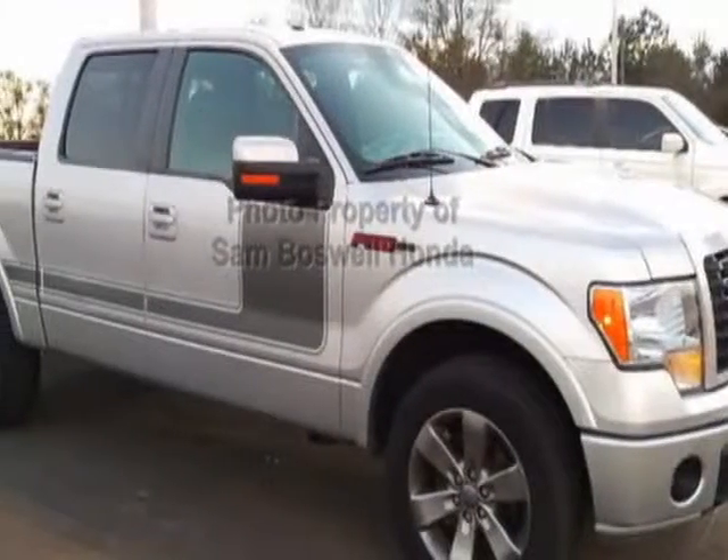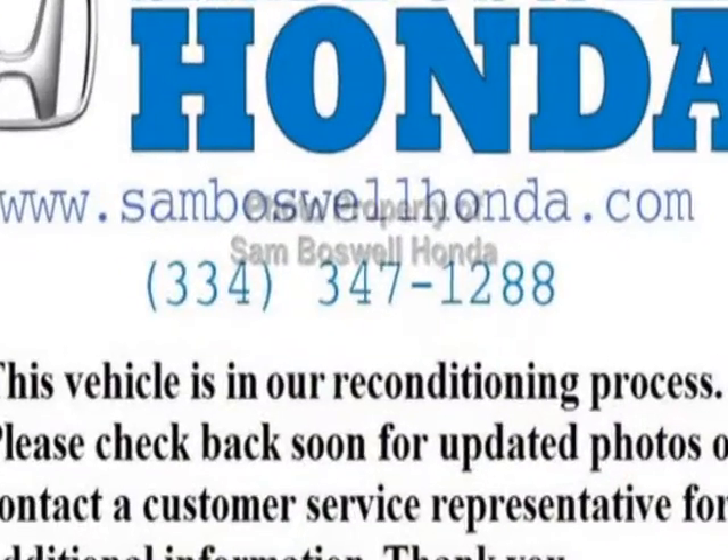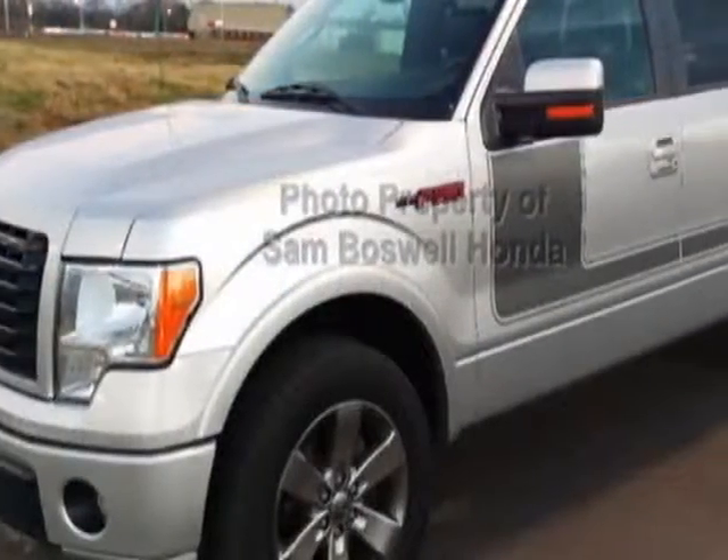Take a look at this 2012 Ford F-150. This F-150 has just under 61,500 miles. This vehicle has a limited warranty.